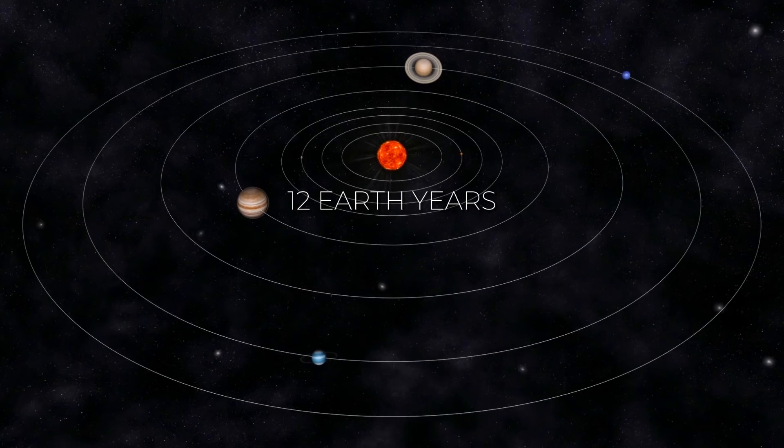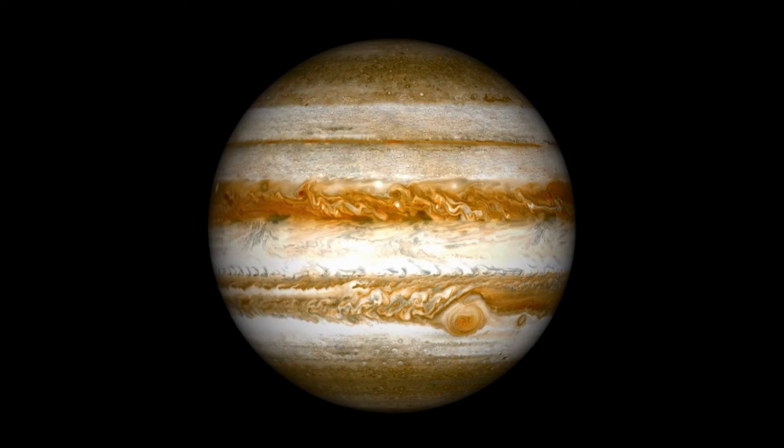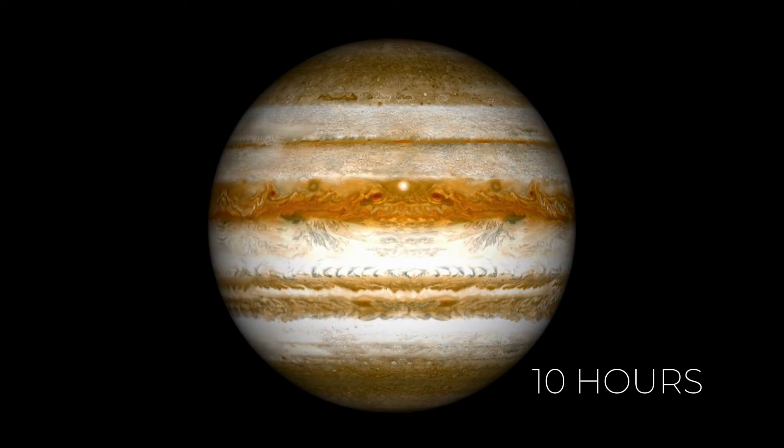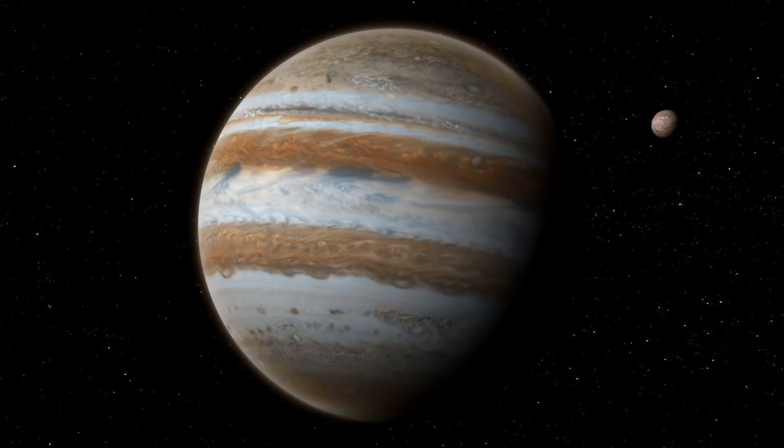Jupiter only has a slight tilt, which means it doesn't have significant changes in seasons like Earth and Mars. Another interesting thing about Jupiter is how fast it spins — it only takes this beast 10 hours for a complete spin. But because it's not solid, its spin changes a bit, taking about five minutes longer at the poles than at the equator. Jupiter's massive size and job protecting our solar system are pretty cool — it's like a guard stopping things that could cause big trouble for Earth.